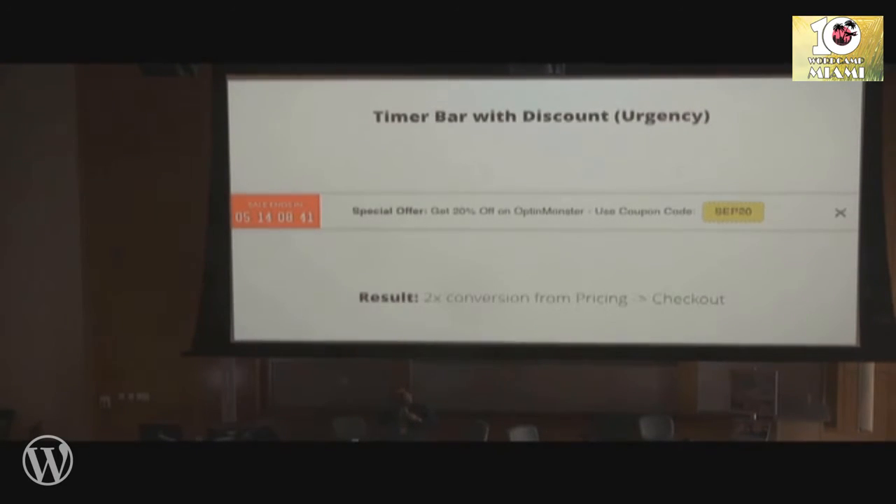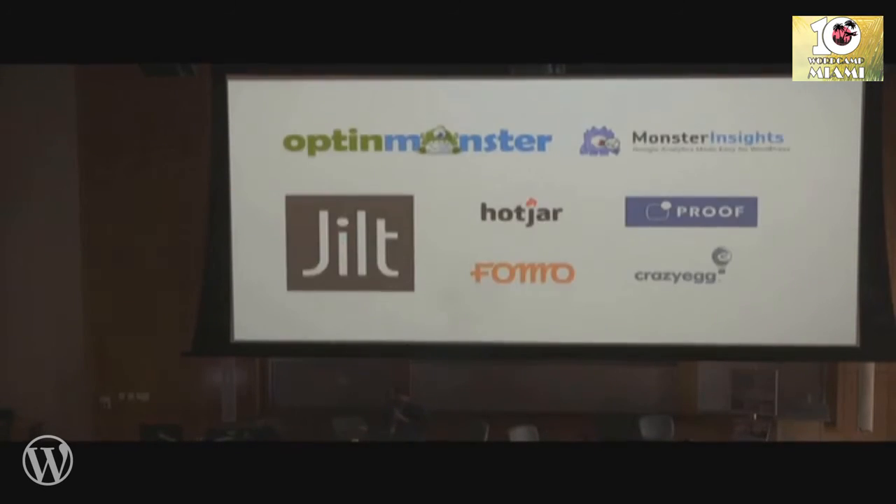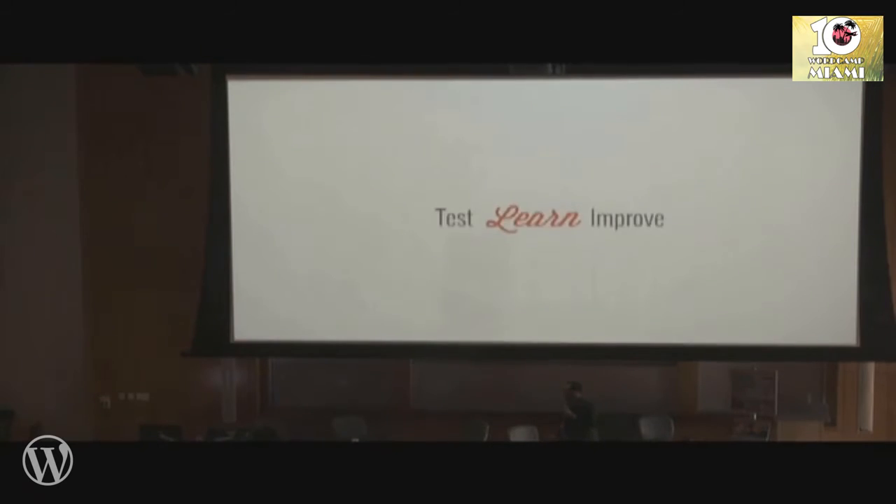There are a lot of tactics. Hopefully some of these will help you increase your conversion and reduce cart abandonment. Here's a list of all the tools if you missed any of them. Just continuously test, tweak things, and improve. Thank you very much.